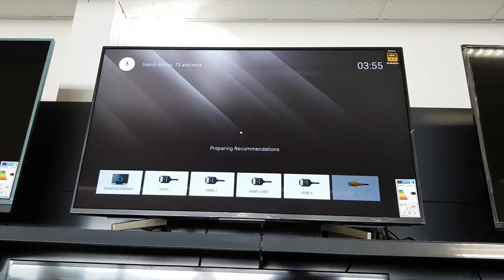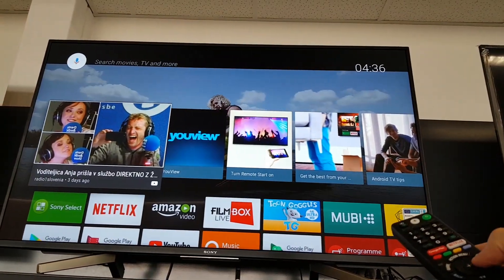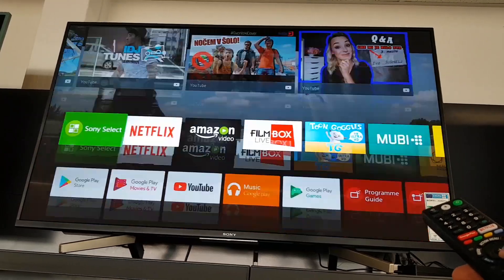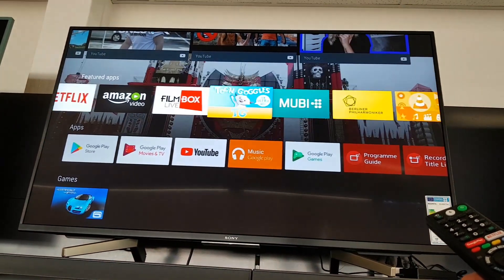It runs Android 7, and the platform has improved a lot in recent years, especially when compared to Philips. The basic layout is still the same, but some icons — like the web browser — are really very hard to find even when you're looking right at the screen.